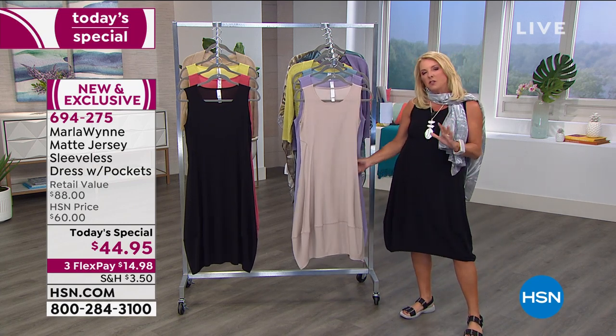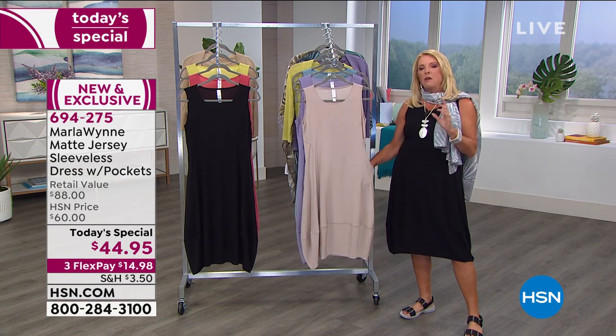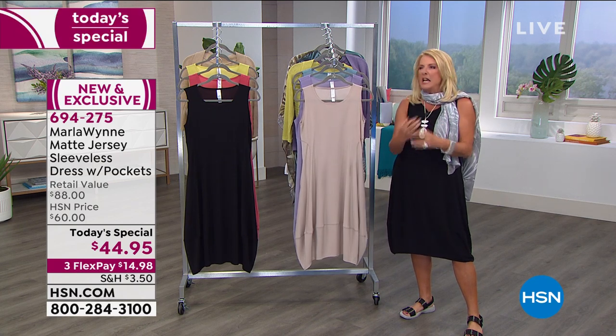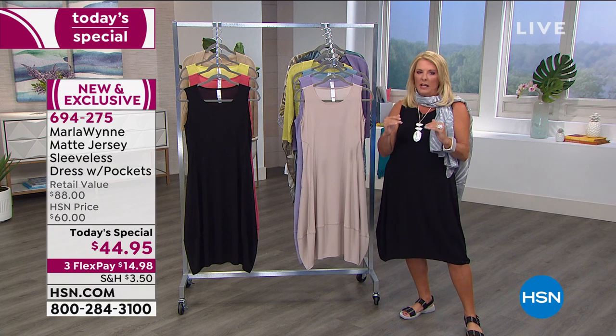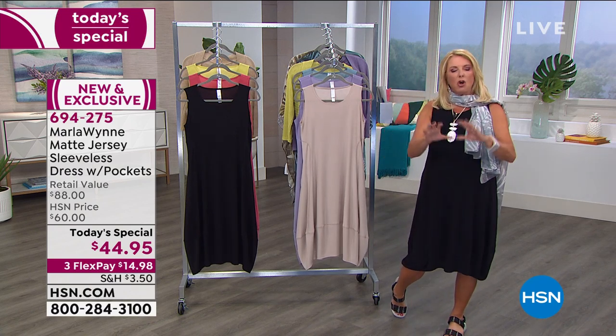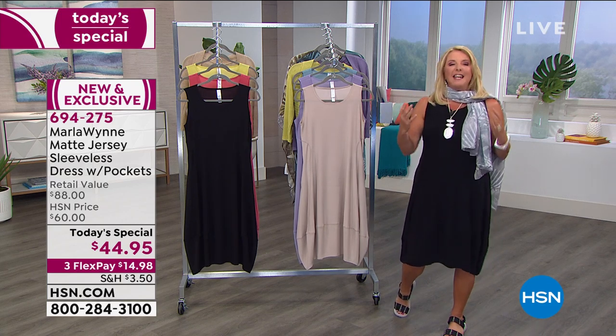Is it the least expensive line here at HSN? No, it's not. But is it one of the very best in terms of quality and very sophisticated looks? Absolutely, 100%. She's a huge fan of the collection because she thinks it makes everyone look very sophisticated — pulled together, yet designed for real women and real women's bodies.